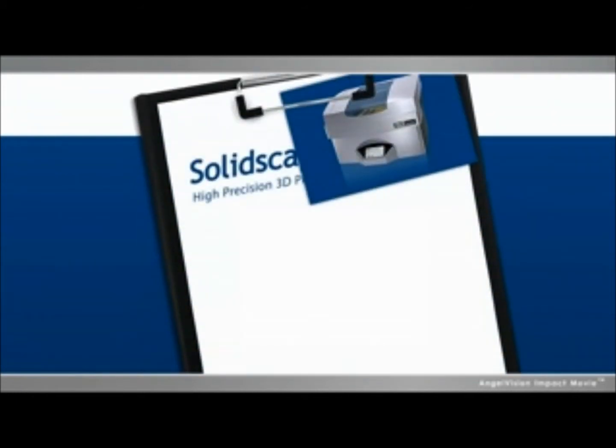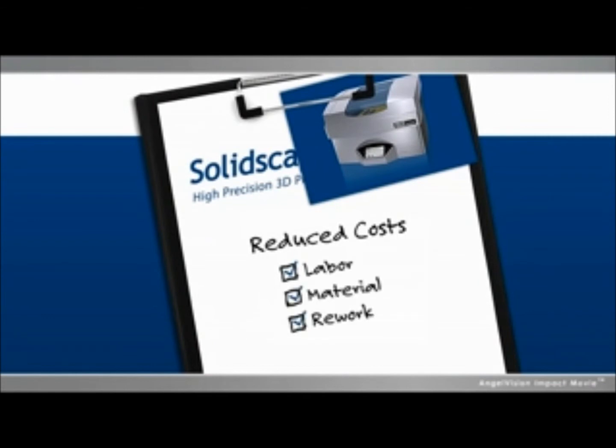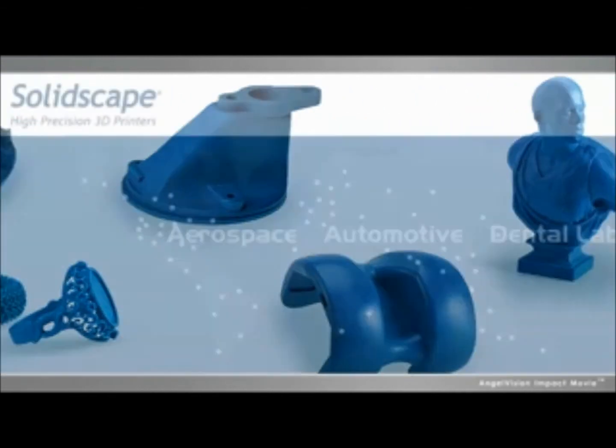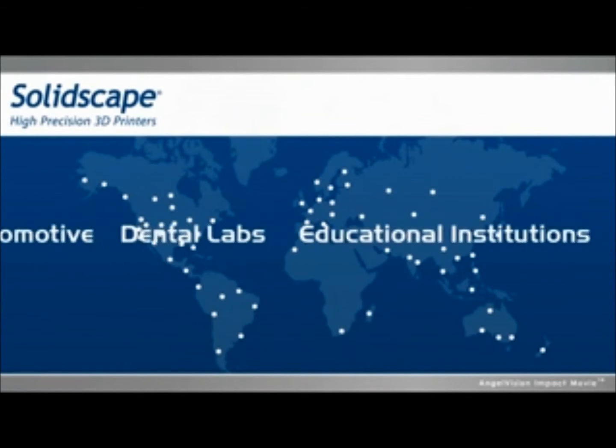Think about it. For each project, whatever your industry, you're spending less on labor, material, and rework, freeing you up to start and finish more projects, more quickly. It's no wonder why businesses and organizations across so many different industries already consider SolidScape the most cost-effective solution.